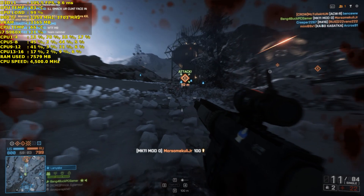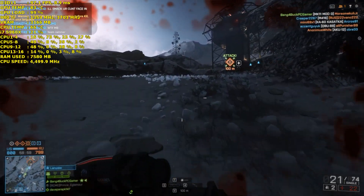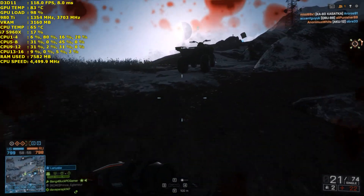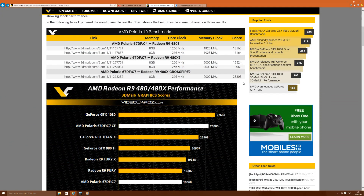A website called Video Cards have released some benchmarks — they've already released the 3DMark11 performance preset scores, which gives you a rough idea of how the card performs. There are two models here: the AMD Polaris 670 FC4, which we imagine would be the R9 480, and the 670 FC7, which is possibly the R9 480X.